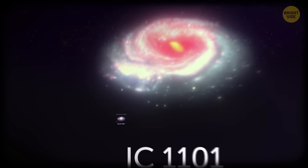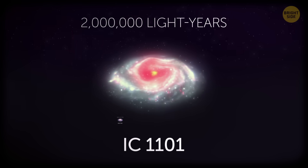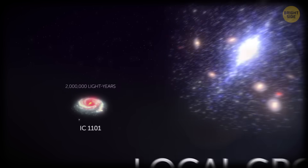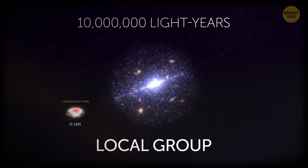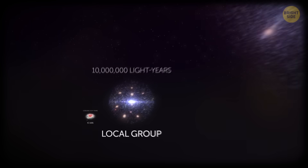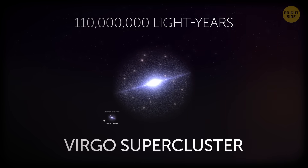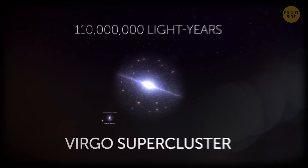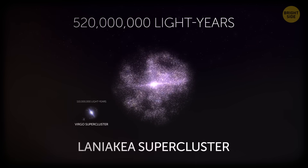IC 1101 — the galaxy home to the second-largest black hole mentioned earlier — has a mind-blowing size of 2 million light-years. The Local Group is a galaxy cluster that includes our Milky Way and hundreds of other galaxies bound by gravitational force, spanning 10 million light-years. The Virgo Supercluster houses the famous M87 black hole and is 11 times wider than the Local Group at 110 million light-years. Laniakea Supercluster is 5 times that size — and that's the supercluster in which we humbly make our living.